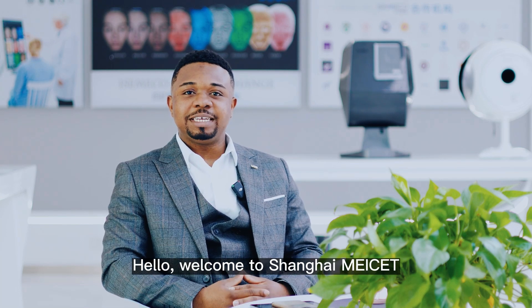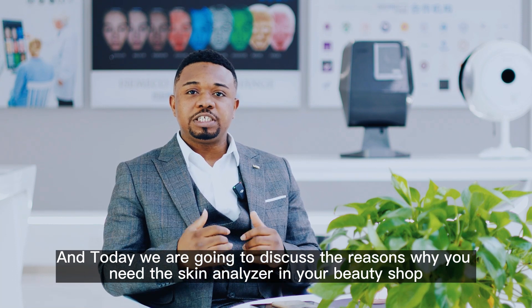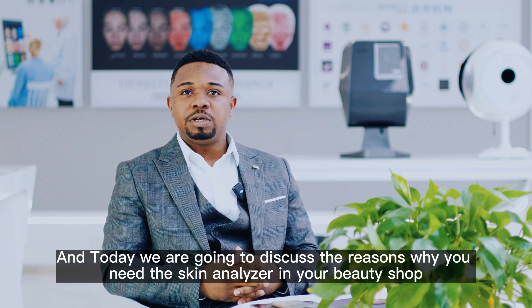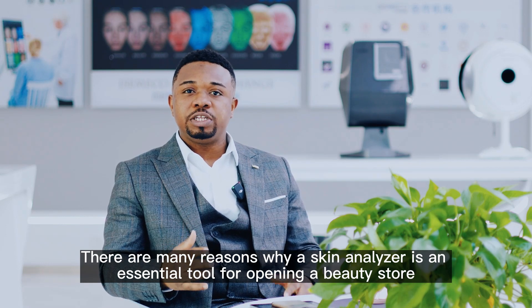Hello, welcome to Shanghai Mayset. My name is Dominic, and today we are going to discuss the reasons why you need skin analyzers in your beauty shop. There are many reasons why a skin analyzer is an essential tool for opening a beauty store.